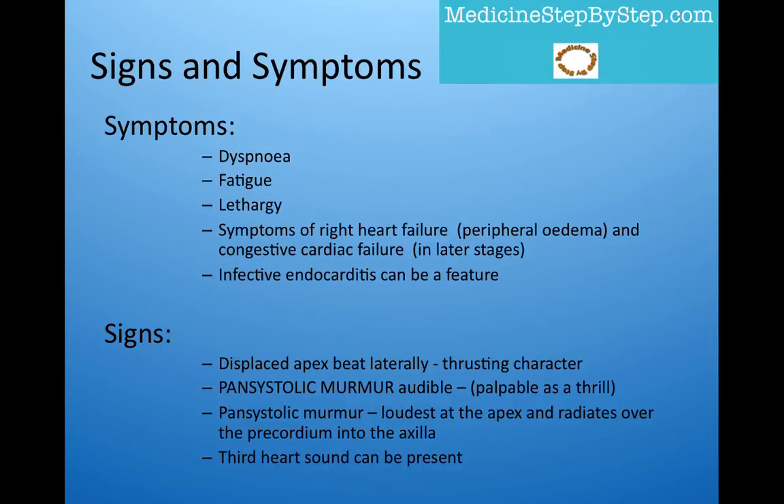So what are the signs and symptoms? The symptoms can include dyspnea, fatigue, lethargy, and in the later stages, the symptoms of right heart failure and those of congestive cardiac failure. There is also the increased chance of developing infective endocarditis.